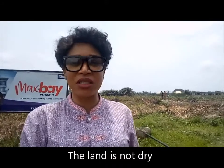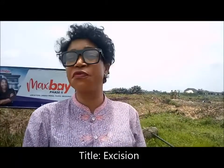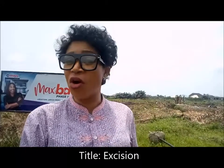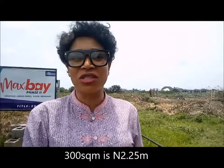The land here is not 100% dry — it's just about 20% wet — and the company, the owners of this property, are taking it upon themselves to sandfill. You'll see pictures at the end of the video. The title of this property is government excision. It's free from any form of encumbrance, any form of encroachment, or any issues whatsoever. You'll get it for 2,250,000 Naira.